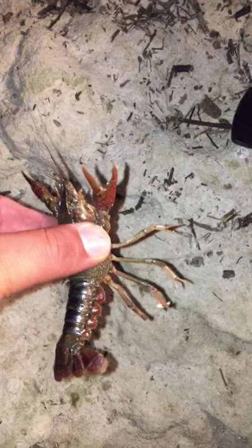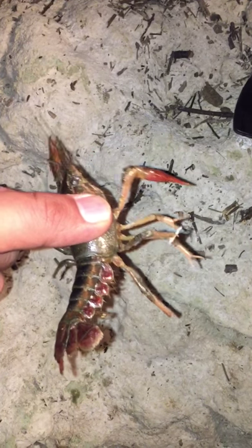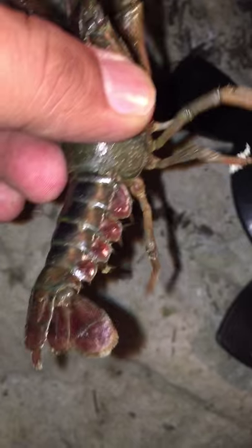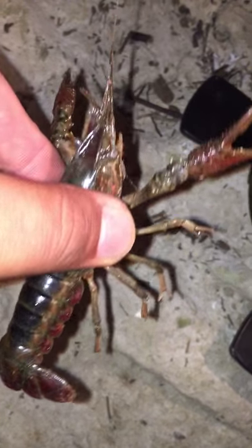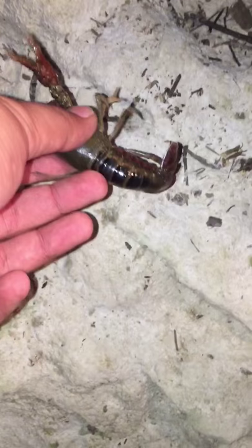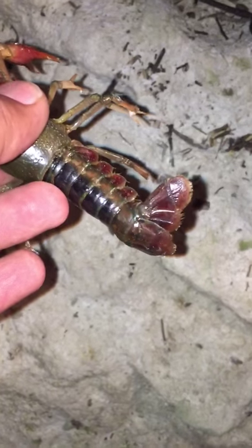All right, here's a crawfish out of Benbrook Lake. You can see it's got some orange, orange claws. It's got a little bit of blue, maybe watermelon on the tail, kind of a watermelon color. Some reds, oranges, blue greens.